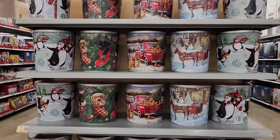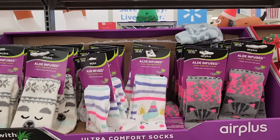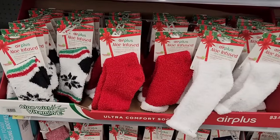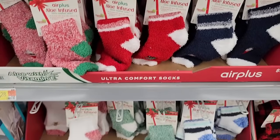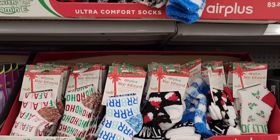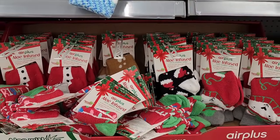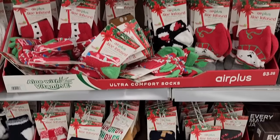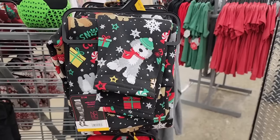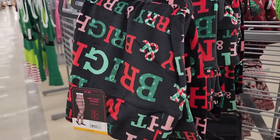Six eighty-six on the tins of popcorn. Three twenty-eight — they have the aloe-infused ultra comfort socks. Six, two, five. Eight dollars — they have the high-waist leggings, super plush.